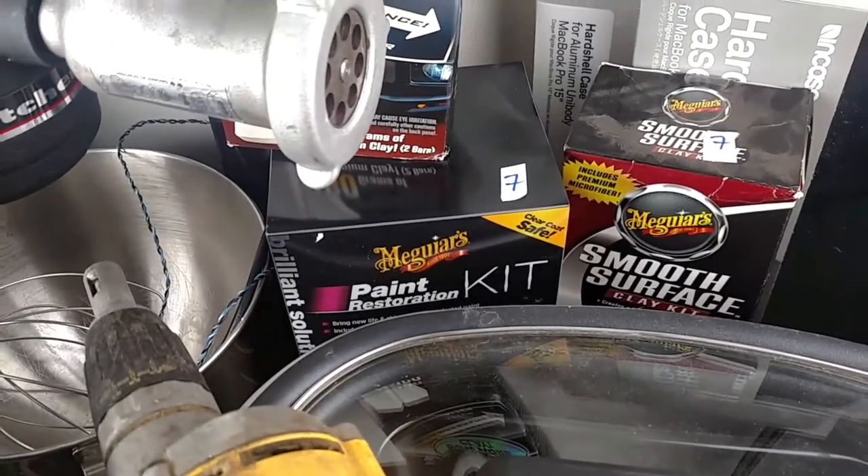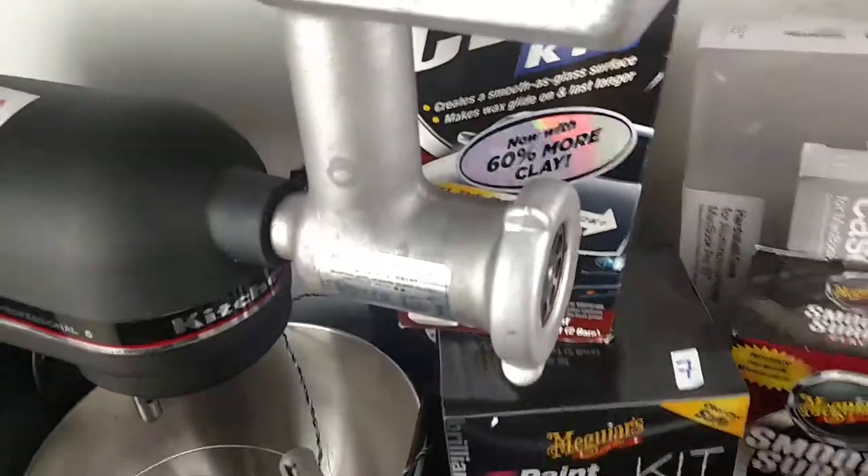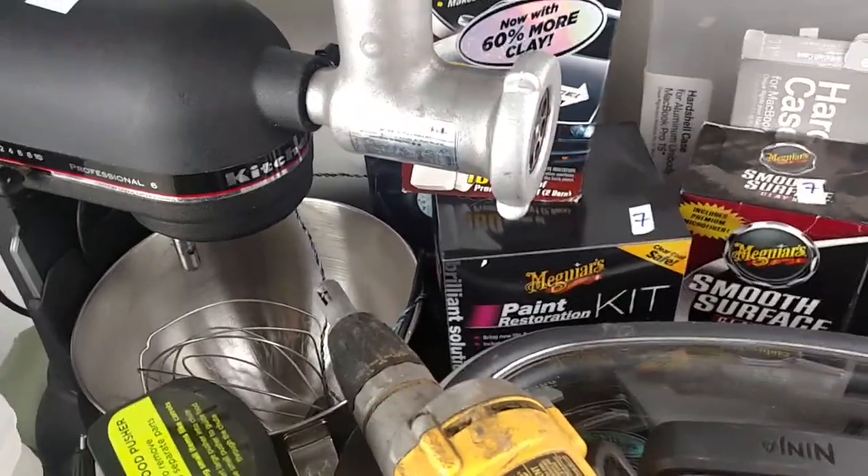The clay — I paid $6 on that lot. The clay kits, I paid $2 a piece. They're worth about $17 including shipping. Those aren't nearly as profitable.